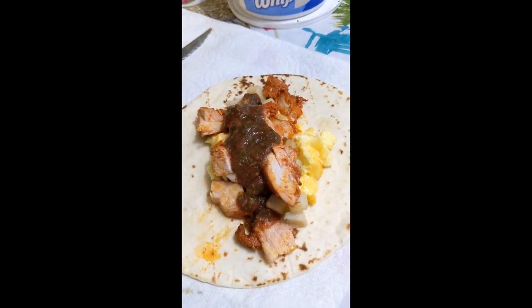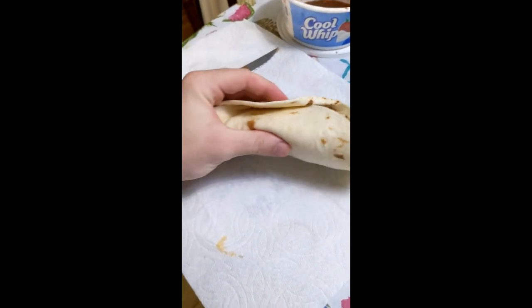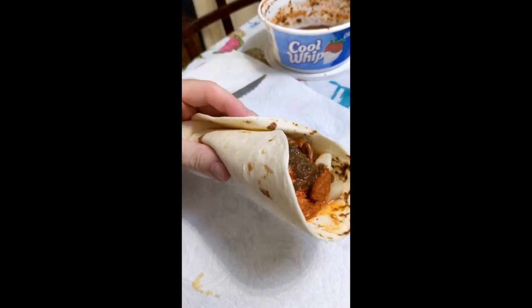This is ready to be demolished. And voila, it is overflowing and it looks absolutely amazing. And I'm gonna eat it now.